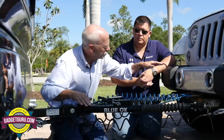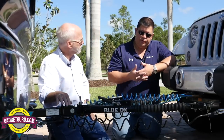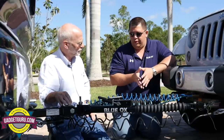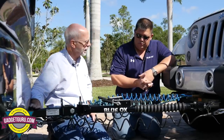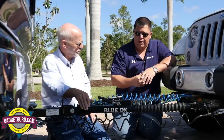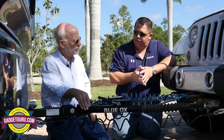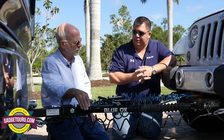Some people lift their Jeeps, but the tow bar should always be as level as possible — within three inches according to Blue Ox. If a lifted Jeep makes the tow bar uneven, use a rise or drop receiver that slides into the back of the motorhome. It has an offset receiver that can raise or lower the connection point anywhere from two inches up to ten inches.